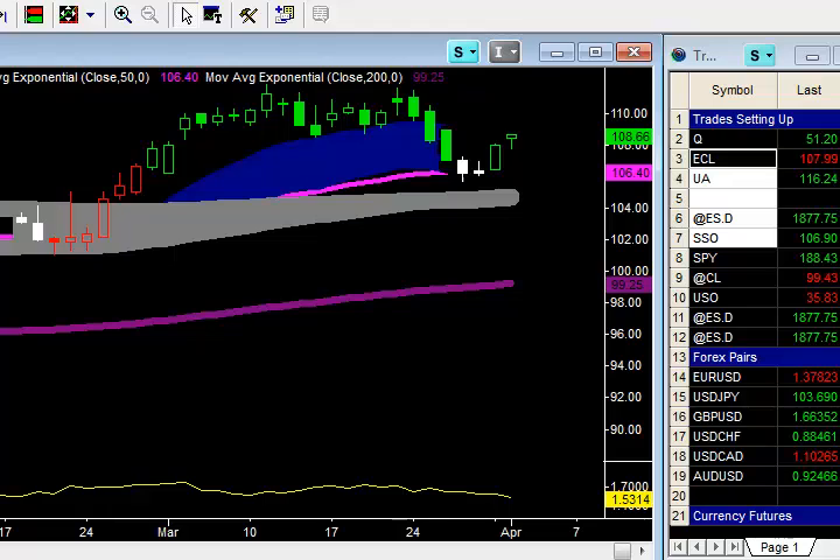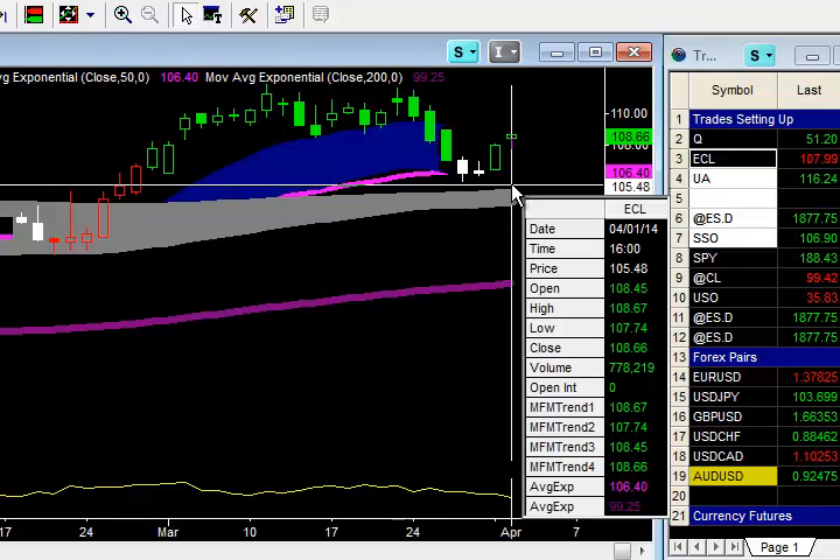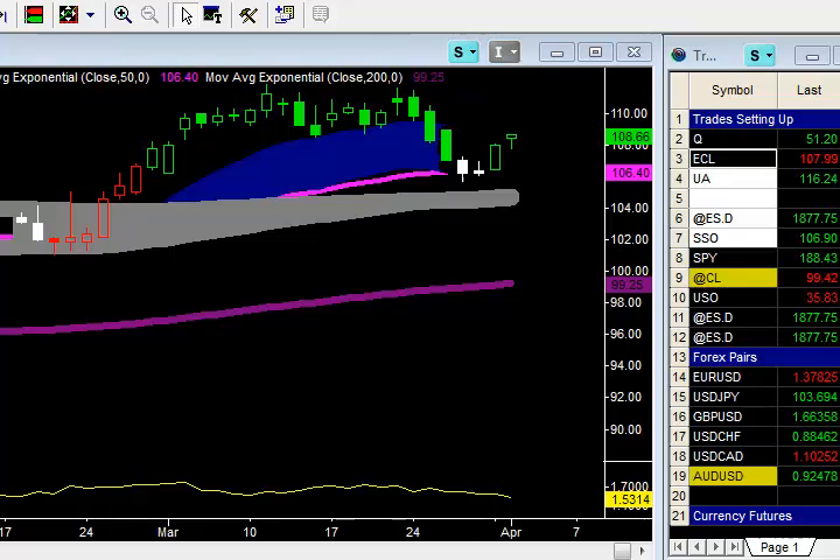Look at this — the close was $108.66 and the high was $108.67. The high yesterday was $108.67. Do you recall what the first profit target was? That first profit target was $108.71. It went up to $108.68 — missed it by just $0.03.